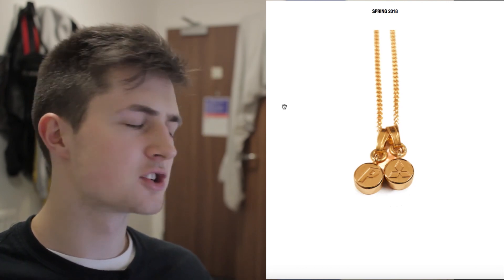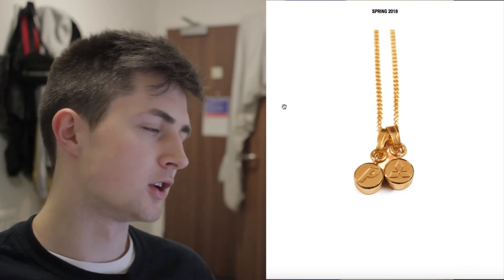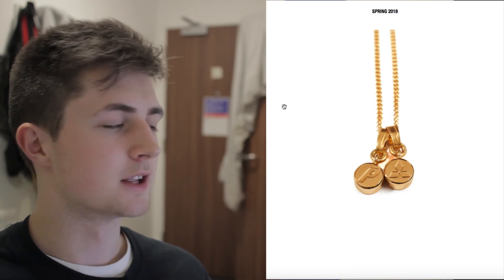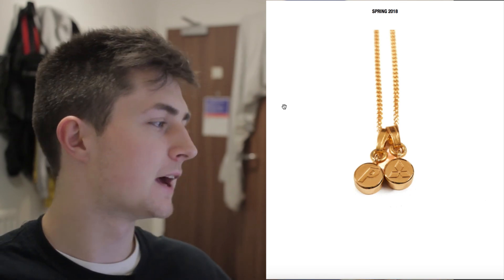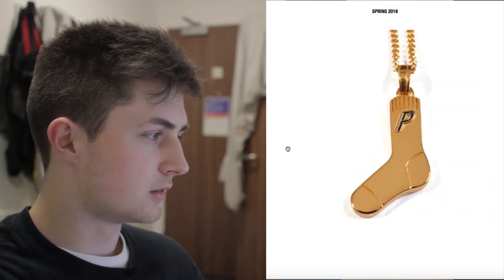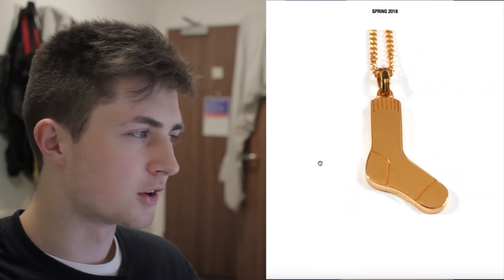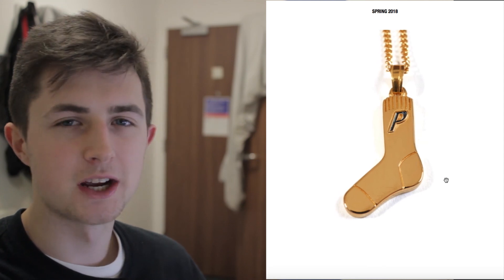Finally, looking at the two necklaces — they're doing a pill necklace with a Palace P and an ecstasy pill. I used to have the ecstasy one ages ago; my girlfriend got it for me but I grew out of it and ended up selling it. This is kind of cool — I like how they've done two pendants on one chain. The sock necklace though is terrible — I'm not going to lie, that is horrendous. I don't think anyone would actually wear a sock on their chain. The pill one is a lot nicer without a doubt.